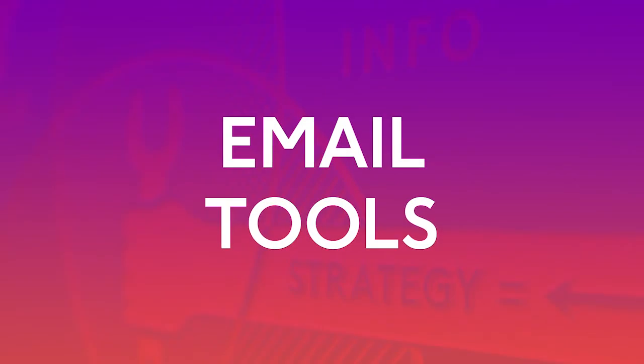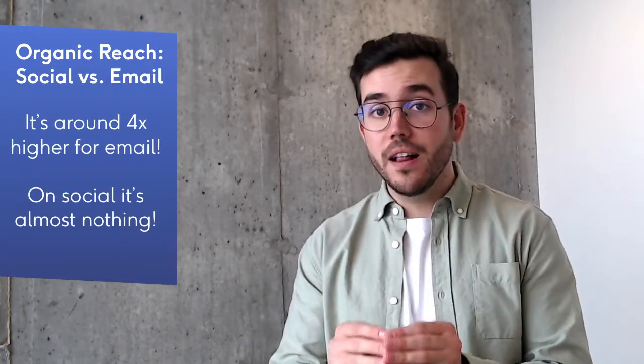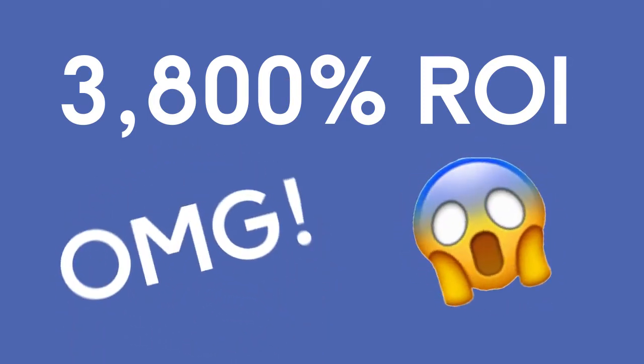Email marketing is one of the best marketing strategies out there. Organic reach is around four times higher on email than on social media. Email generates $38 for every dollar spent — if you're doing the math, that's a 3,800% return on investment. This makes it one of the most effective options available for your marketing campaigns.